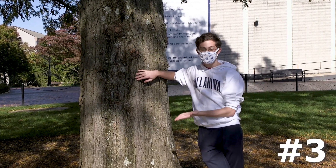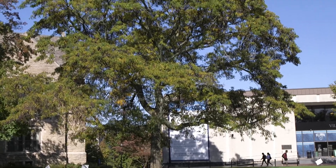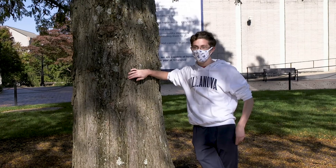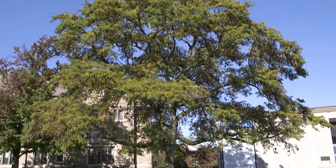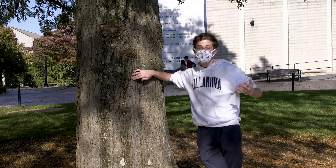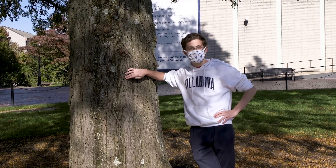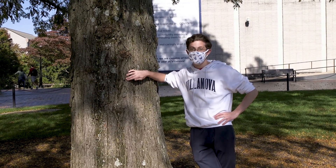Number three: this tree by Kennedy Hall. This is a very underrated tree in my opinion — it does not get nearly the love it deserves. It's so big and so central on campus. That's really all you can ask for from any college campus tree, and yet there were still two more that beat it out on this list.